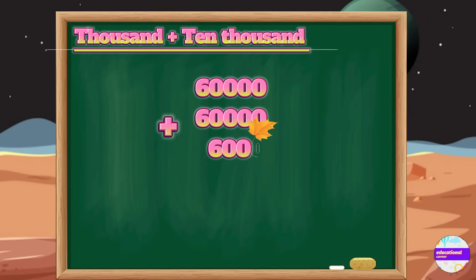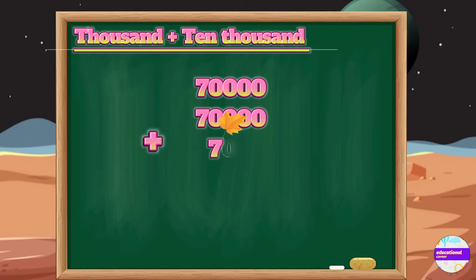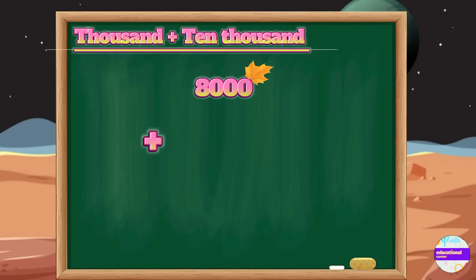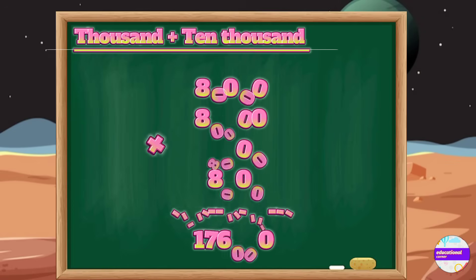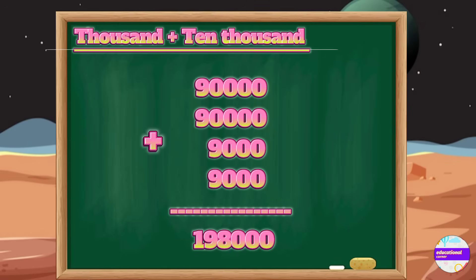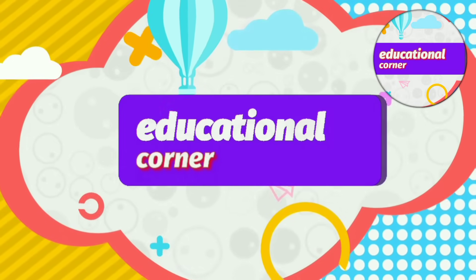You can see all the addition written out, which we have done previously. Now you can understand better. Write the number according to the place value and then add together — the answer will come. Just practice this. Hope you like the video. Bye bye.